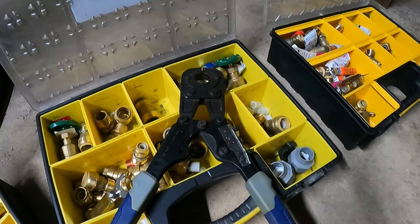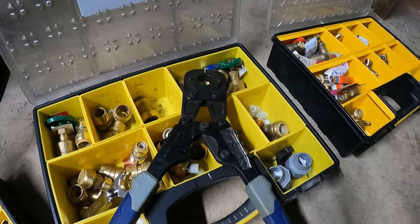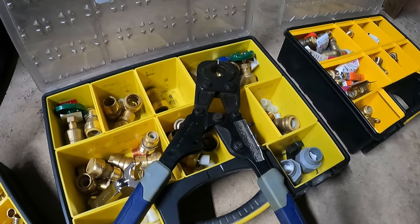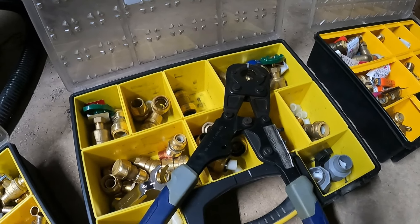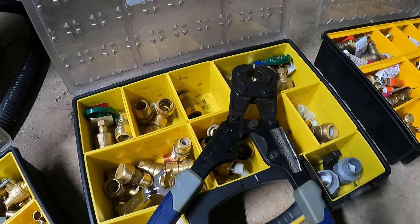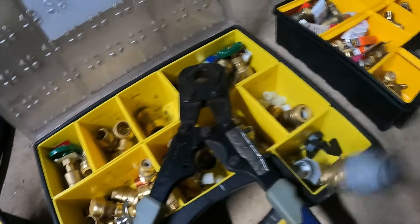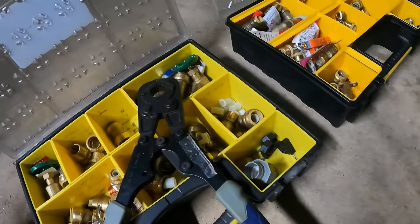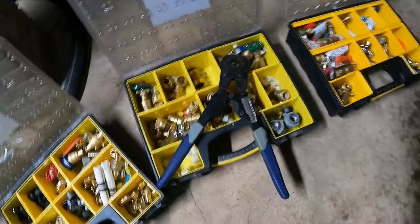I've never had it fail. They do make a more modern version — I think they even make a PEX 2 type stuff now — but I've had good luck with this, I've never had an issue. Before this, there was a company called Quest that was a nut, cone, and ring style that you could put stuff together — that's what this gray stuff is. I still keep them because I used to do a lot of mobile home work, and nine o'clock at night if that's all you got, it's better than not having nothing.